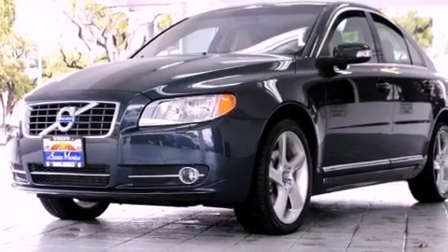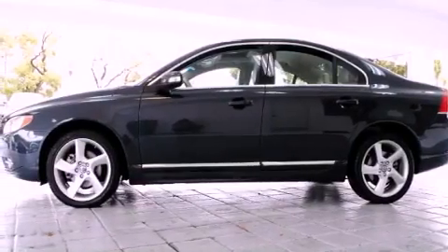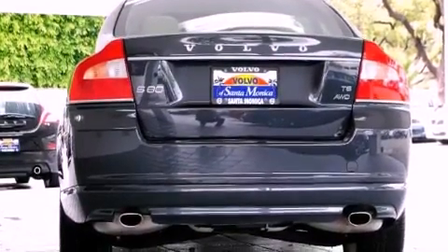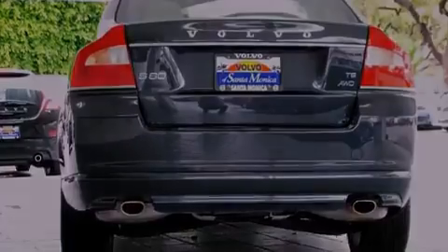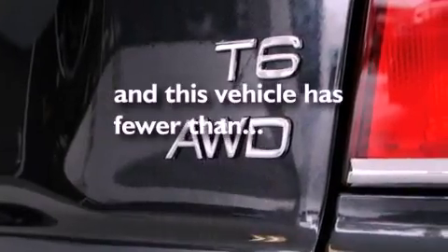Its top features include a glass-powered moonroof, heated seats, cruise control, a CD player, a leather interior, alloy wheels, a passenger side vanity mirror, a low tire pressure indicator, air conditioning with automatic climate control, and this vehicle has fewer than 14,000 miles on the odometer.